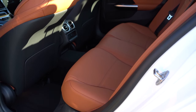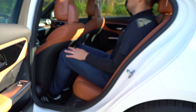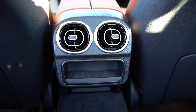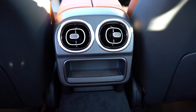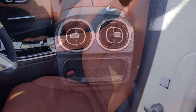Rear legroom comes in at 36 inches even — plenty of space even for someone six feet tall sitting behind their own driving position. Standard rear amenities include a center armrest with a tablet/phone holder and rear ventilation. The one thing I'd love to have seen here are rear charging ports for passengers.